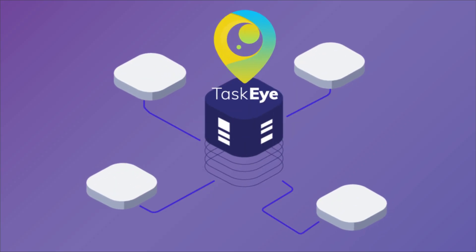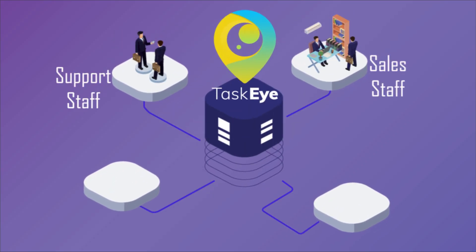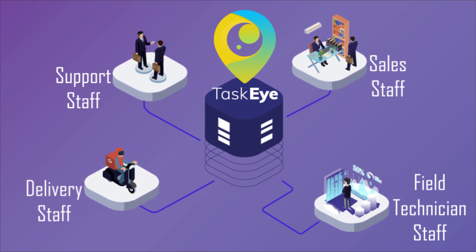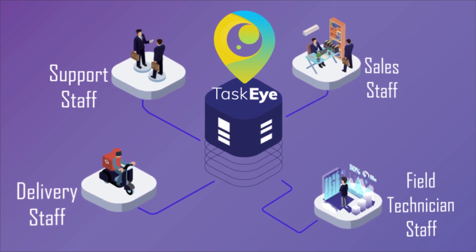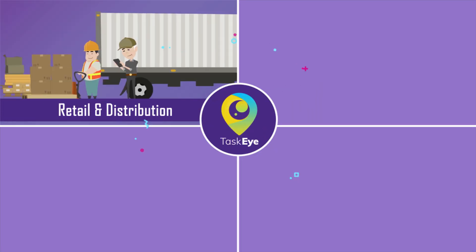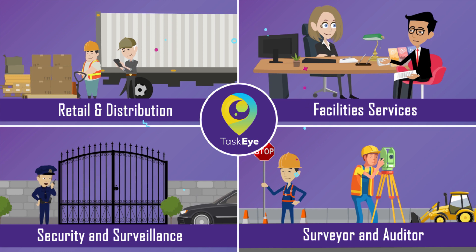Whether it is your field executive going to support or sales, either your field technician is on field for maintenance work or your field staff goes for delivering stuff — any work related to the field, TaskEye helps to manage it. TaskEye is independent of any specific domain and is not bound to limited organizations or processes. It can be used for all the tasks of field.